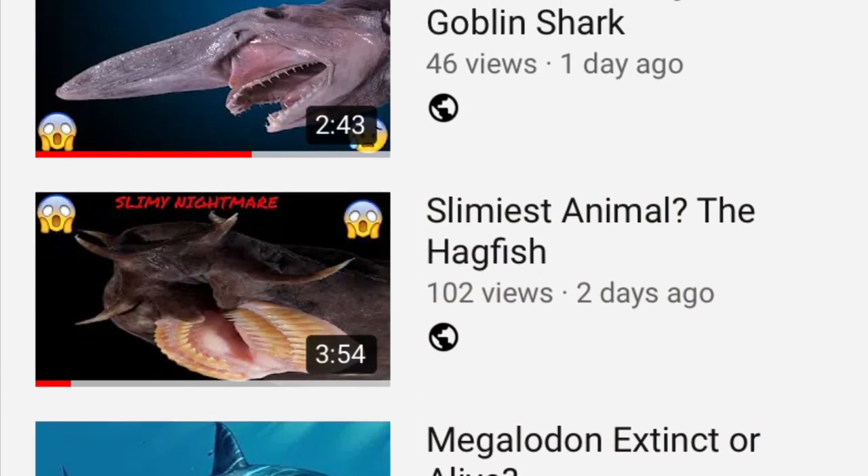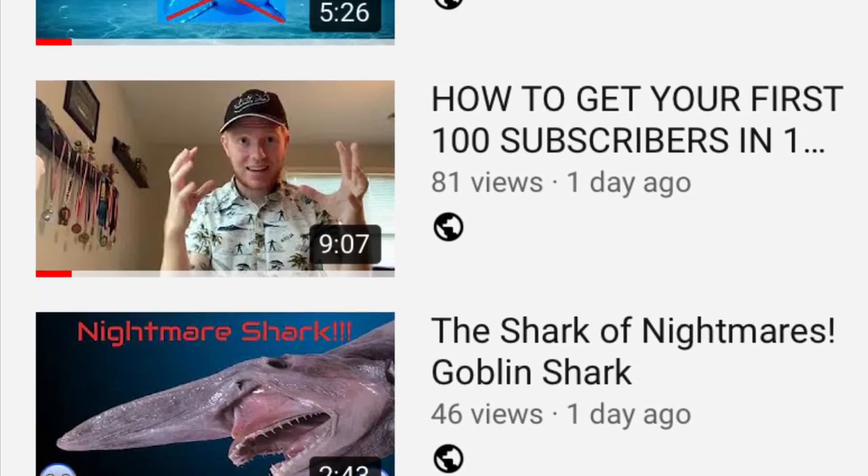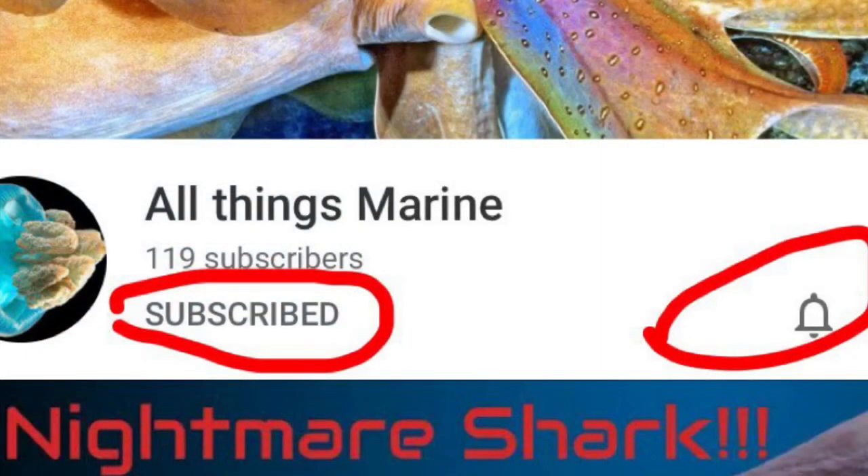If you're new to the channel, I'm All Things Marine and I make daily videos on marine life. I upload daily, sometimes two times daily. If you're interested in marine life, go ahead and click that subscribe button, and if you haven't already, click that notification bell so you don't miss out on any cool videos on marine life.